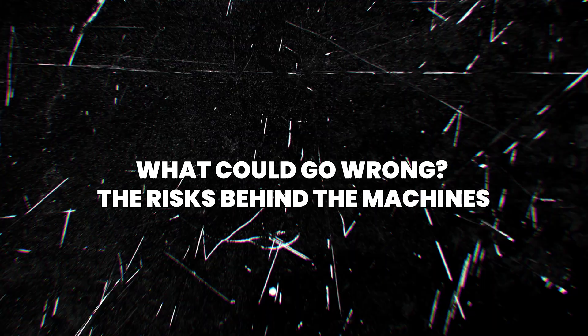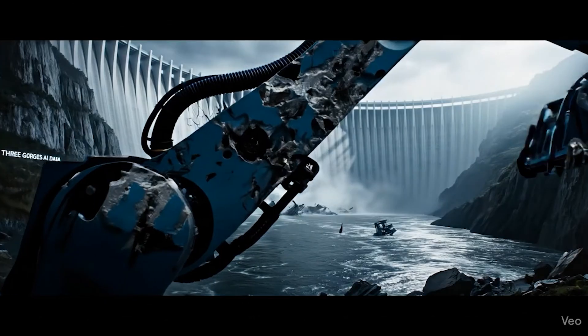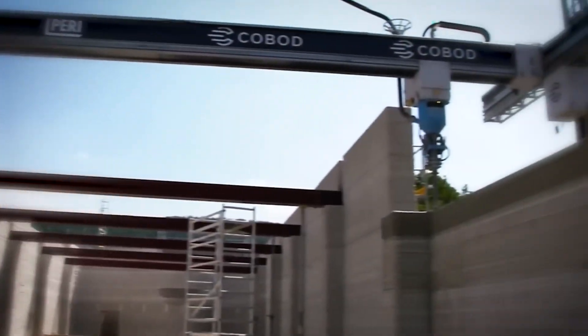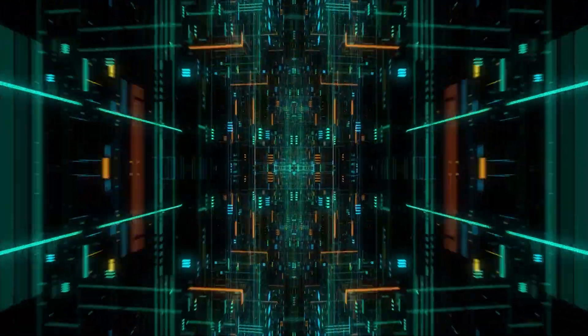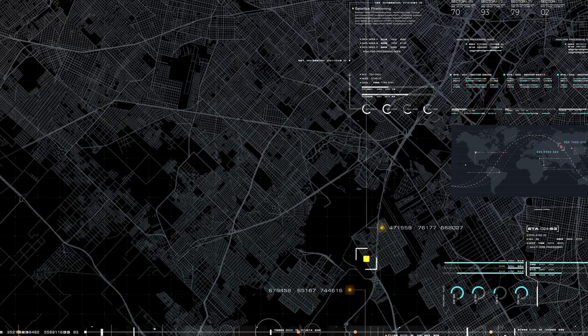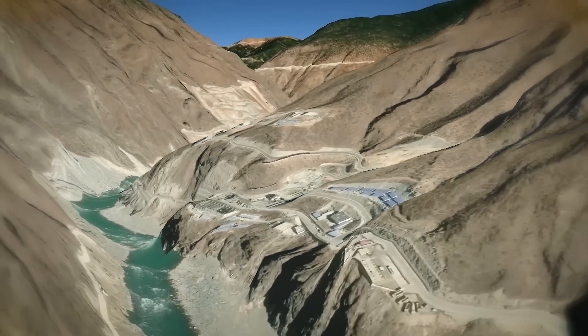What could go wrong? The risks behind the machines. A 180-meter dam built entirely by robots sounds like progress, but with every technological leap comes hidden risks. Megastructures built without human oversight raise serious questions about safety, control, accountability, and long-term resilience. AI and robotic systems depend on code, sensors, GPS, and data accuracy — a single glitch, faulty reading, corrupted signal, or misaligned 3D printer path could lead to structural defects not discovered until years later. For a structure meant to hold back millions of tons of water, even a small error could become catastrophic.